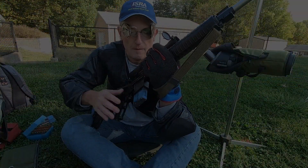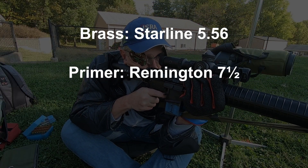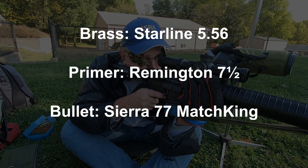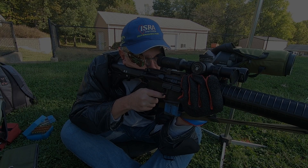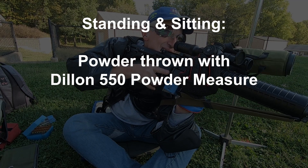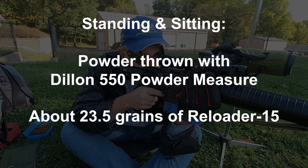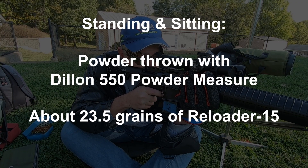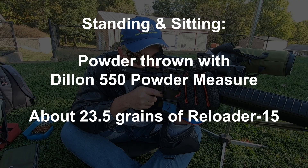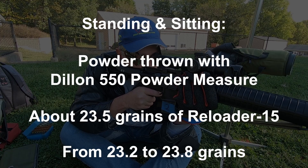In both cases, the components were the same: a Starline 5.56 case with a Remington 7.5 primer, and a Sierra 77 grain Match King bullet on top. But the Reloader 15 powder differed slightly between them. In the standing and sitting stages, I used a load where the powder was dropped using my Dillon 550 powder measure. The nominal charge was probably about 23.5 grains, but I know that the Dillon gives us three standard deviation variants up and down of about 0.3 grains. So the amount of powder in thrown charges might be as low as 23.2 and as high as 23.8 grains.